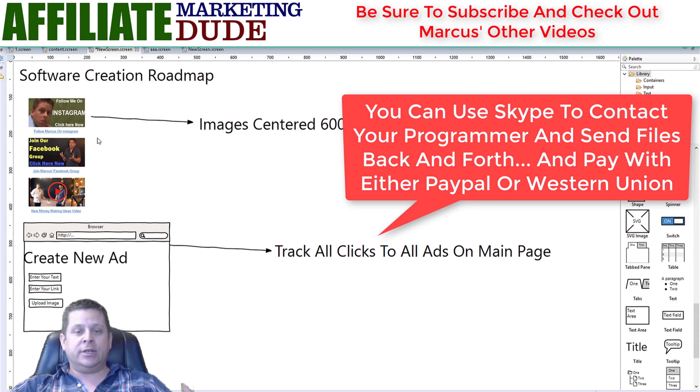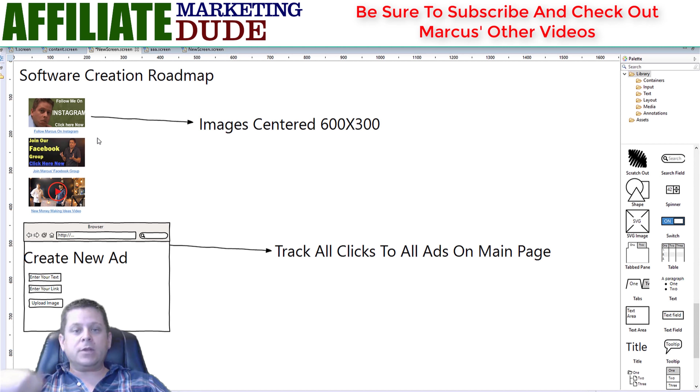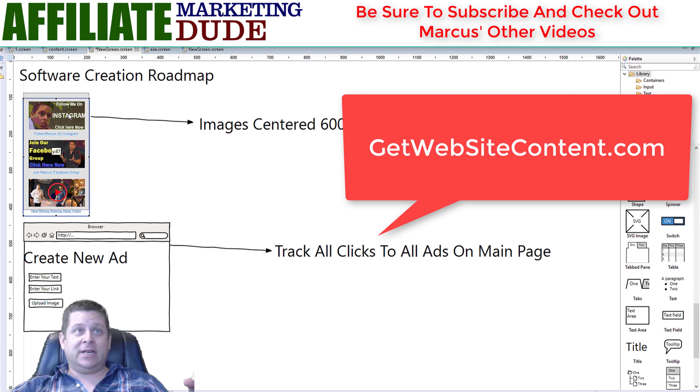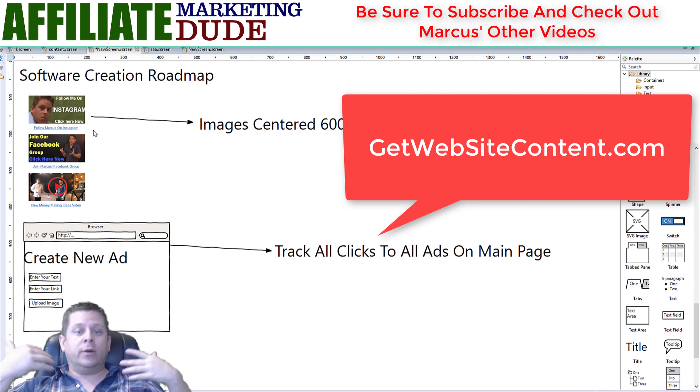If you want to outsource the creation of an article or a book, I use getwebsitecontent.com, where for like $100 or $200 someone will actually write you a full-on book. For a couple bucks you can get different articles. I have lots of friends who outsource books, post them on Amazon, and make lots of money. I personally prefer to do this with software and plugins because software stands the test of time and you can always improve and build your mailing list and income.